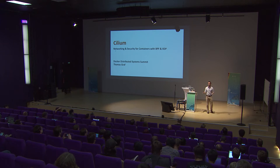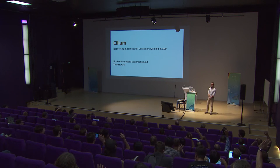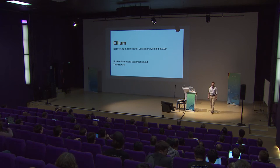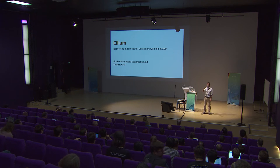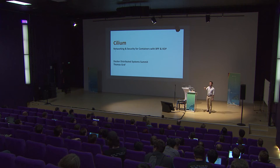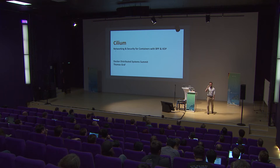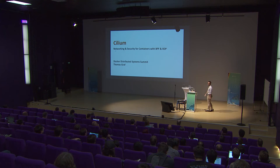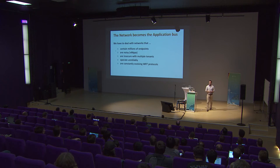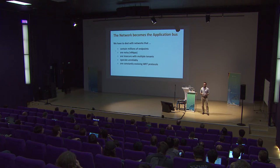Who has heard about BPF? Who knows what BPF is? Those who haven't raised their hand have probably used it. If you run tcpdump and specify a filter, that filter gets translated into BPF bytecode, loaded into the Linux kernel, and runs on every packet going to AF_PACKET. That filter decides whether the packet goes to user space to be displayed by tcpdump or not.